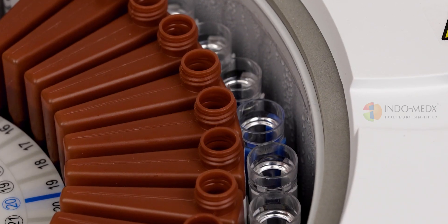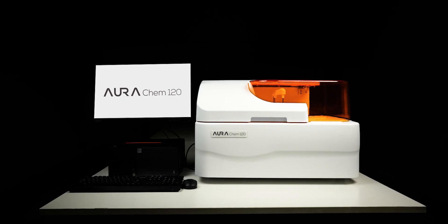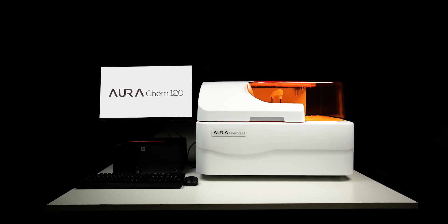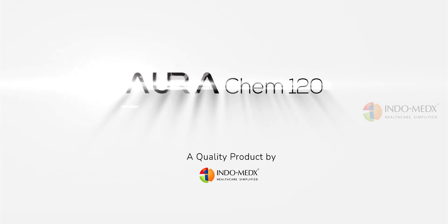With random access functionality and compatibility with various sample types, it is an invaluable asset in this specialized laboratory setting. Oricum 120 — your journey towards enhanced healthcare begins here.